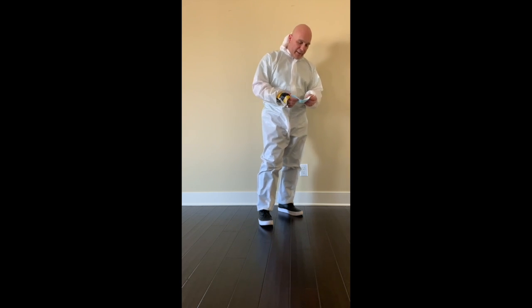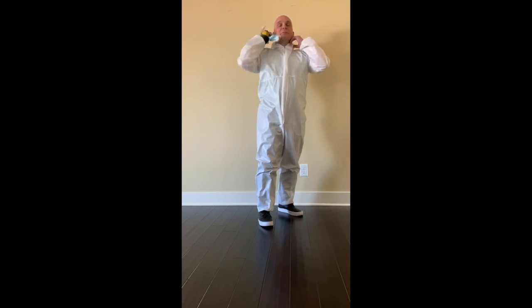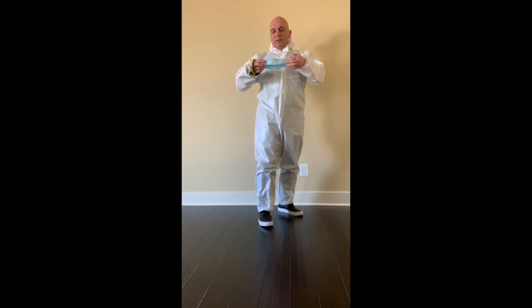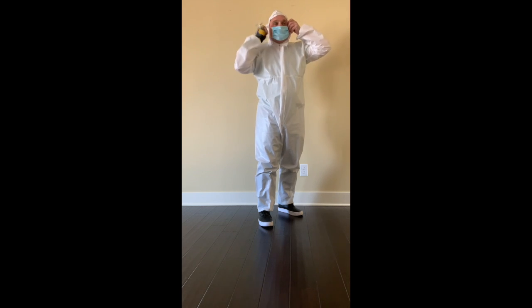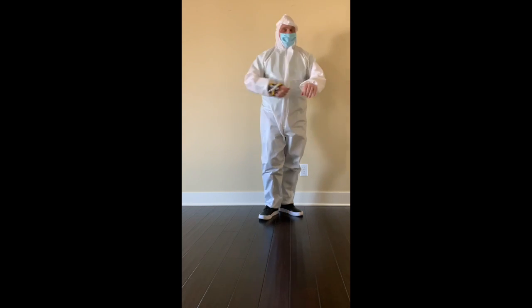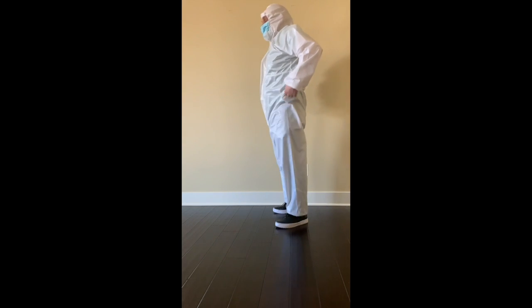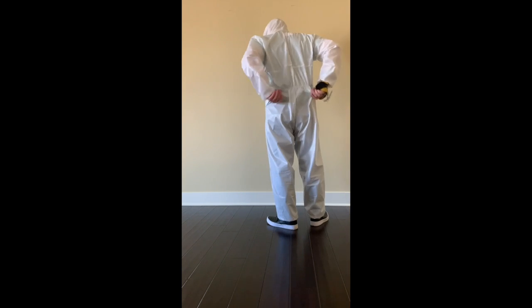This is a good product. It has a zipper that goes all the way up to the chin. This is a surgical mask — it's not an N95. The hood has elastic on it and offers good protection. This is a size large; there's a size chart on my website. It has elastic around the sides.